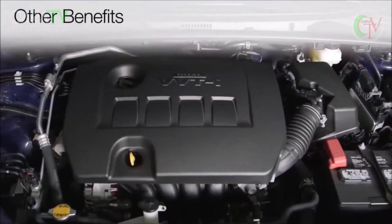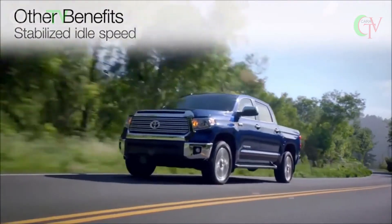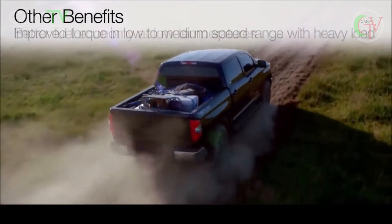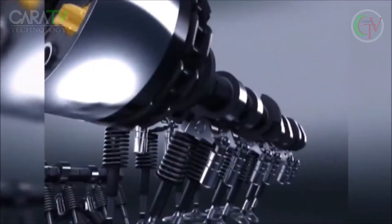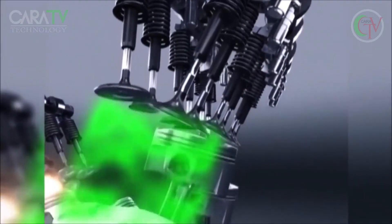Other benefits from VVTi include improved startability, stabilized idle speed, improved torque in the low-to-medium speed range with heavy load, and better fuel economy at low temperatures. In short, VVTi is a win-win technology that benefits performance, fuel economy, and emissions control all at the same time.